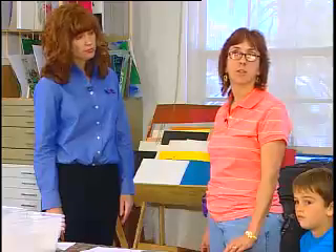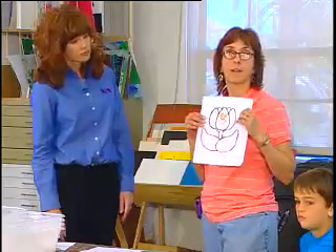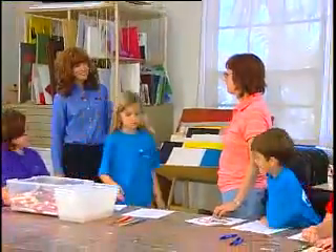Raised line coloring pages can be used by sighted children and children that are blind and visually impaired. This is what the coloring page looks like when we're through. Kate, could you please show us how to do a raised line coloring page? Thank you.